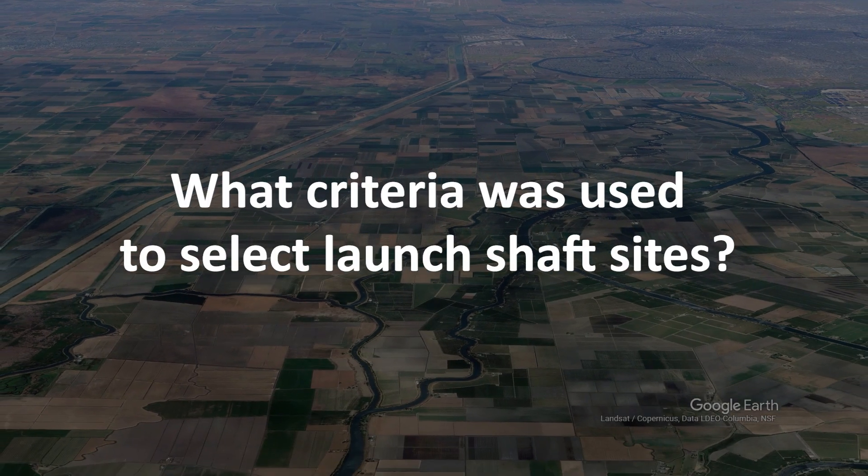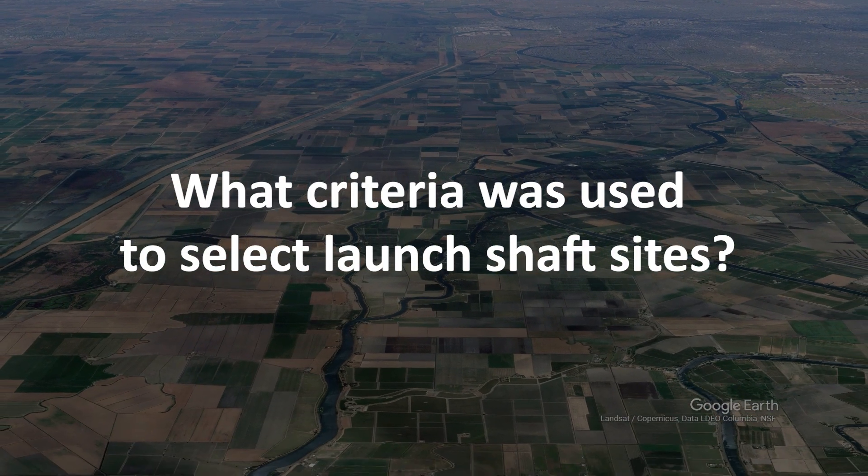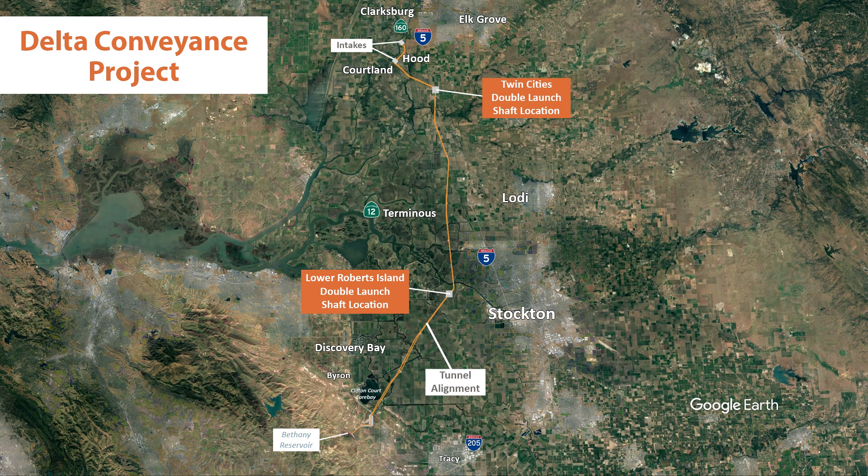What criteria was used to select launch shaft sites? DCA, under the direction of DWR, examined potential shaft sites throughout the Delta and also received input from its Stakeholder Engagement Committee. The process identified the two sites based on comparisons using the same criteria.